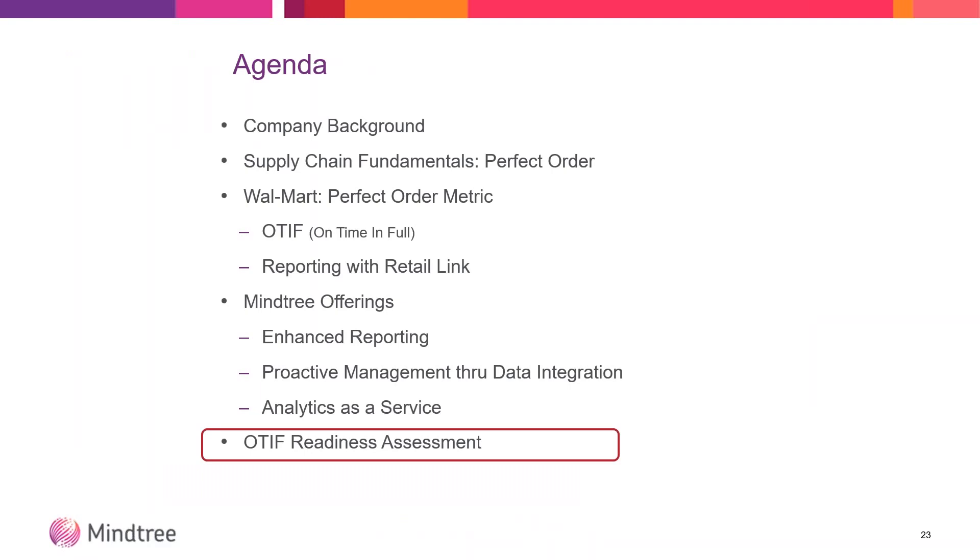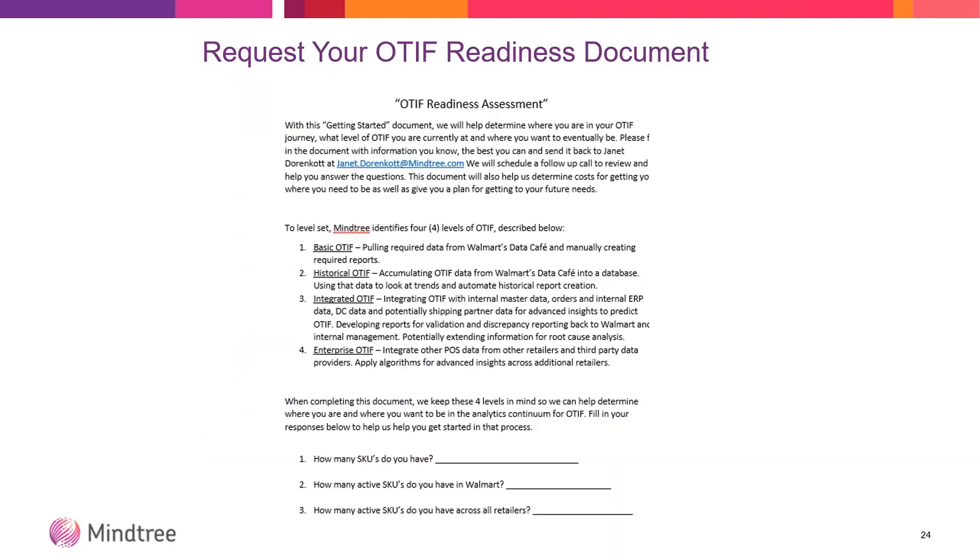Lastly, we have an OTIF readiness assessment. We've put that together based on our years of experience with Walmart, with Kristi's team, and the whole supply chain group and analysts. It's a nice three- to four-page readiness assessment document that describes these levels for you and goes through a number of questions in the process. It gives you a nice baseline for understanding where you are in the process and where you might want to be. You can fill this out for your own internal use, or you can send it back to us and we can help you figure out where you are in that process.